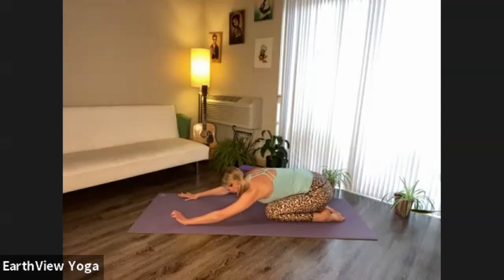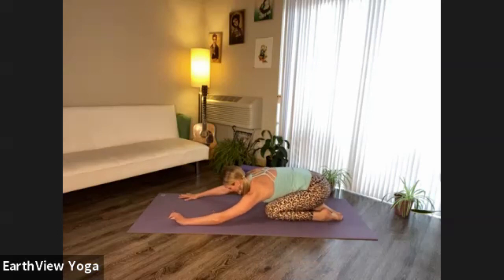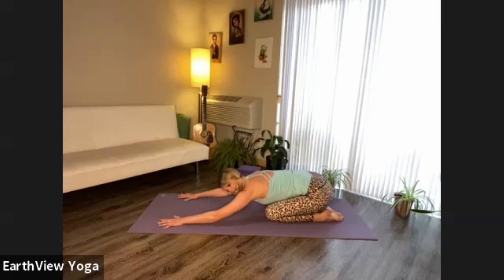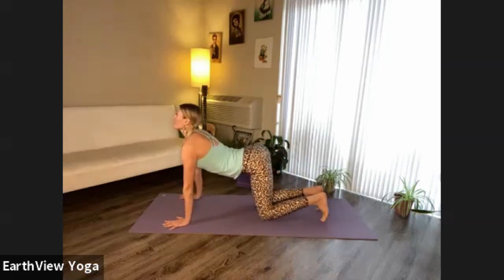Let's set an intention for the practice to maintain our circular breath regardless of what shapes the body is taking. The breath comes first. So let's continue adding on to the already familiar sequence. As you inhale, find cow pose. Exhale, downward facing dog.